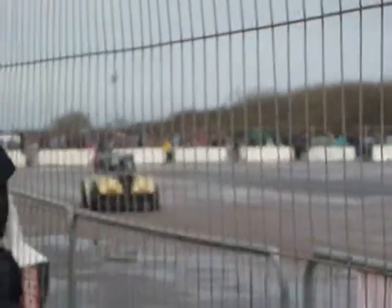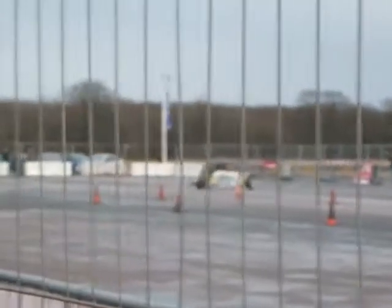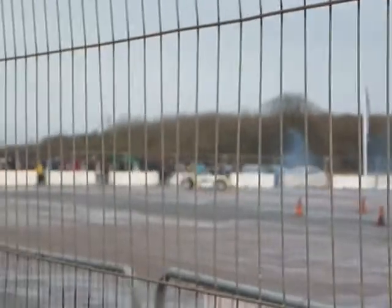Here we go, Terry Grant, foot down, pedal to the metal, let it go. Look at that, another 360, power sliding it out. Amazing control.